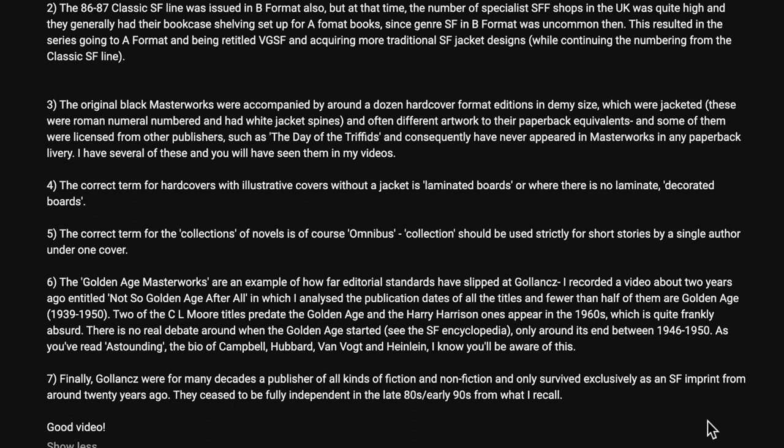Number seven, finally: Gollancz were for many decades a publisher of all kinds of fiction and non-fiction, and only survived exclusively as an SF imprint from around 20 years ago. They ceased to be fully independent in the late 80s and early 90s from what I recall. Thank you, Stephen. I really appreciate how you're making sure that the correct information is out there.